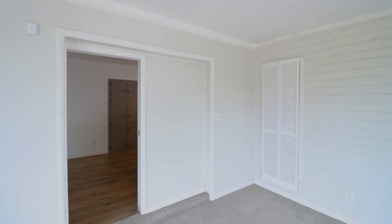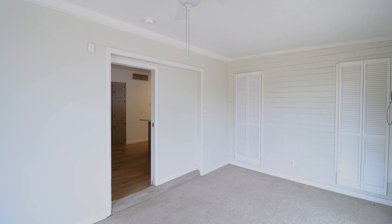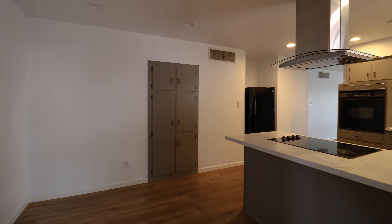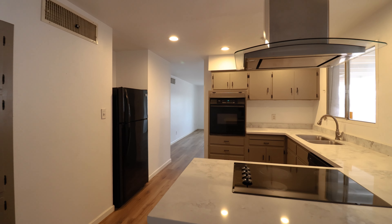Additionally, there's a flex room that could be used as an additional bedroom or a family room. It also provides direct access to the covered patio and the oversized backyard.